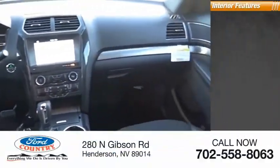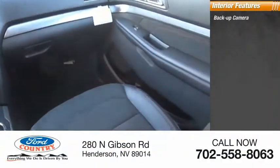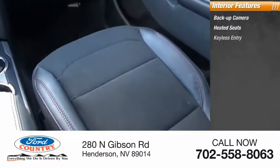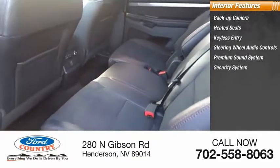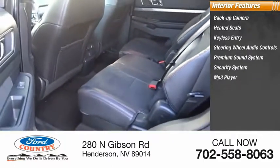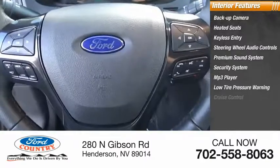Inside you'll find backup camera, heated seats, keyless entry, steering wheel audio controls, premium sound system, security system, MP3 player, low tire pressure warning, cruise control, trip computer.